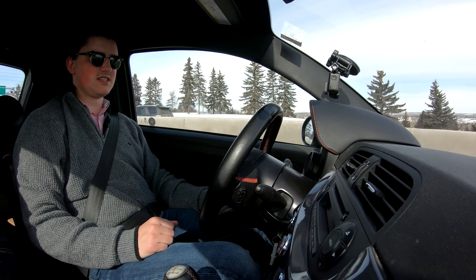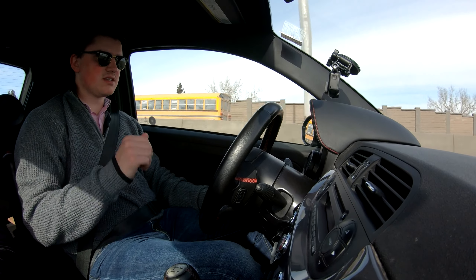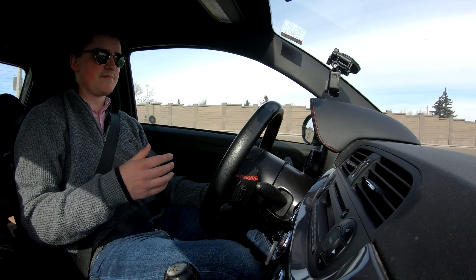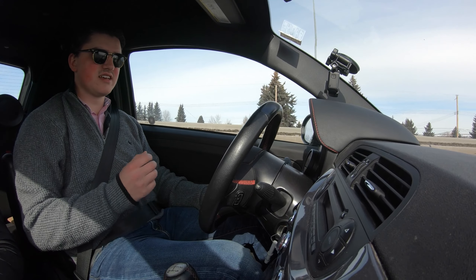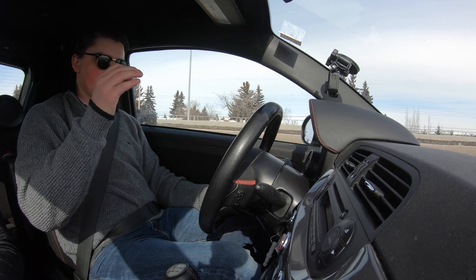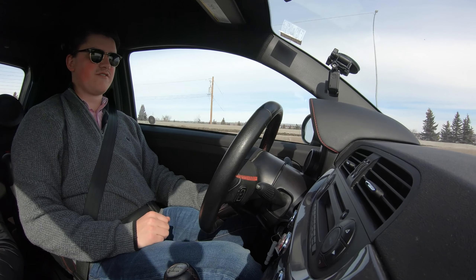This car, for around $13,000 to $14,000 Canadian, is an unbelievable deal. You can pick one of these up and be driving a genuinely fun car for that kind of money. I'm having a hard time finding other cars that are this much fun at this price range — they just don't exist. This car is the pinnacle of cheap bang-for-your-buck fun.